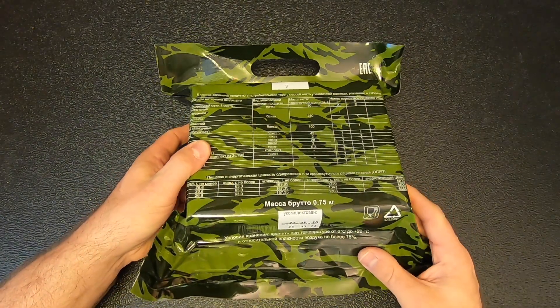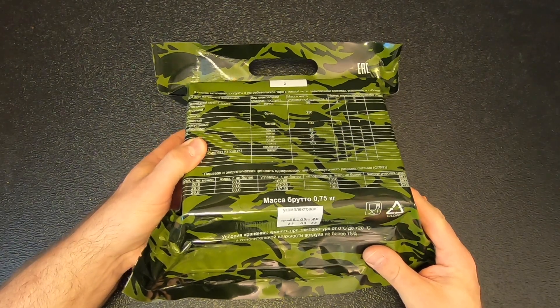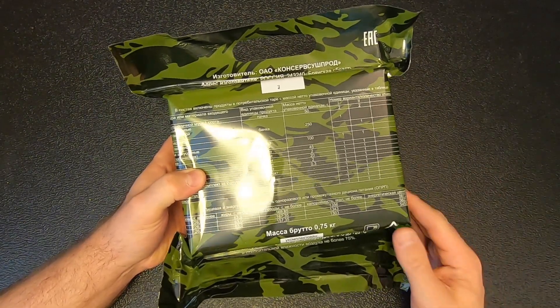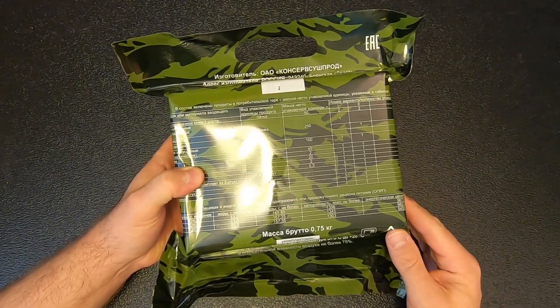So this was made in 2020 — looks like it was packed on May 25th, 2020. I got this in early 2021, and it's kind of been in the queue to review. And then of course, all the stuff with Russia and Ukraine went down earlier this year.